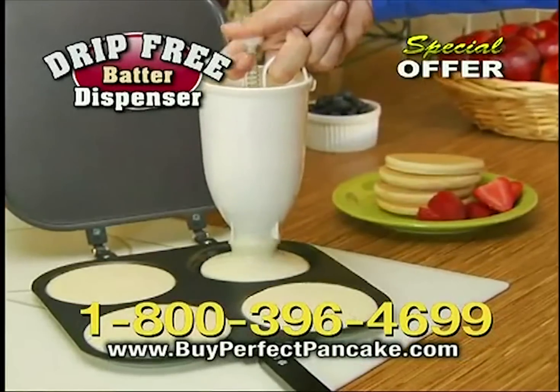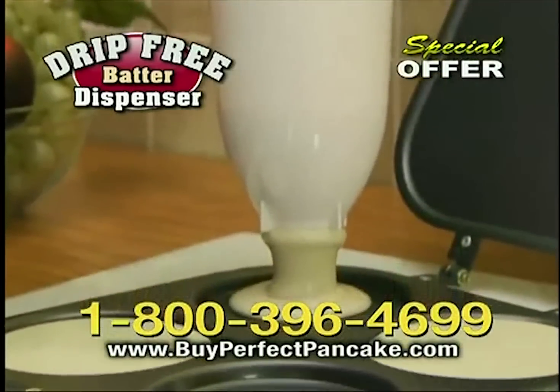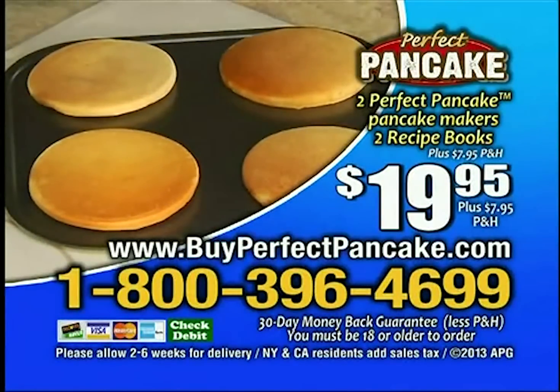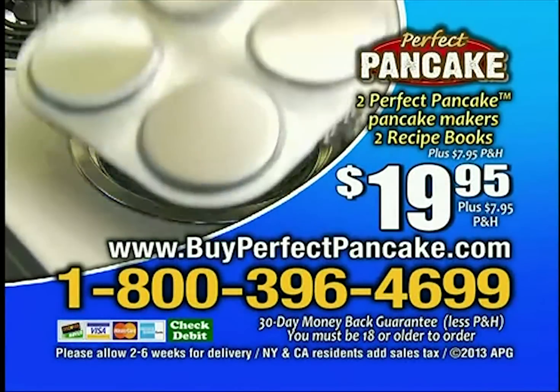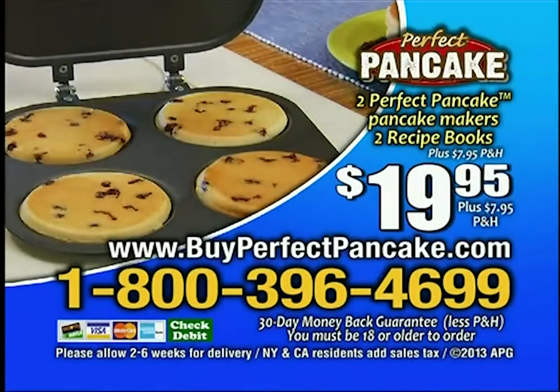And when you call, ask about our drip-free dispenser to add just the right amount of batter, neat and easy, every time. Don't delay — order today. To order the Perfect Pancake Pan for $19.95 plus $15.90 shipping and handling, call 1-800-396-4699 or order online at buyperfectpancake.com. Must be 18 or older to order.